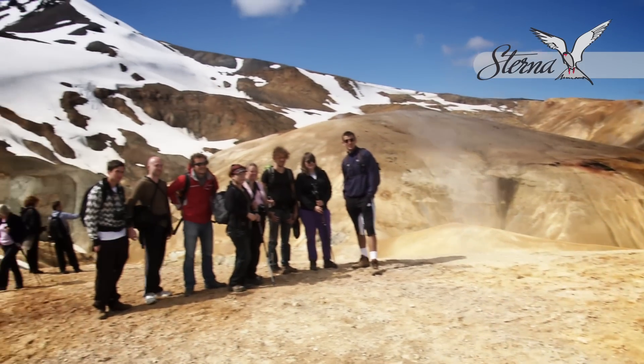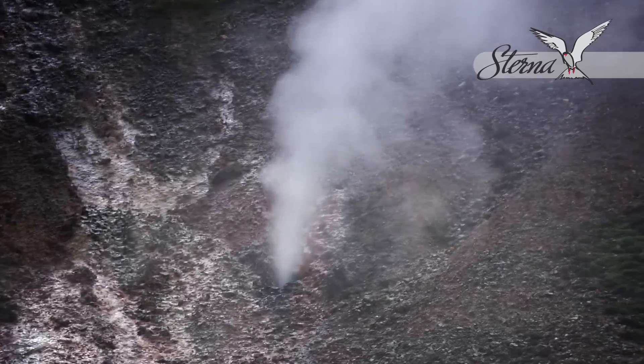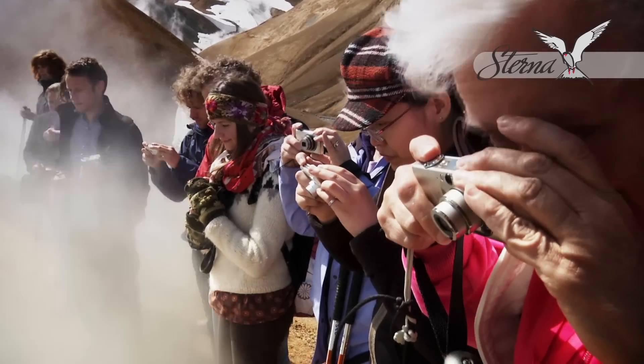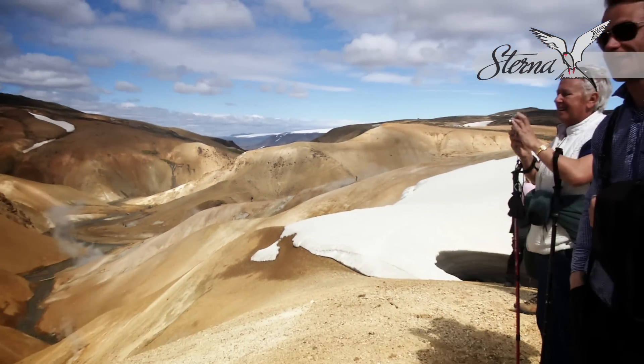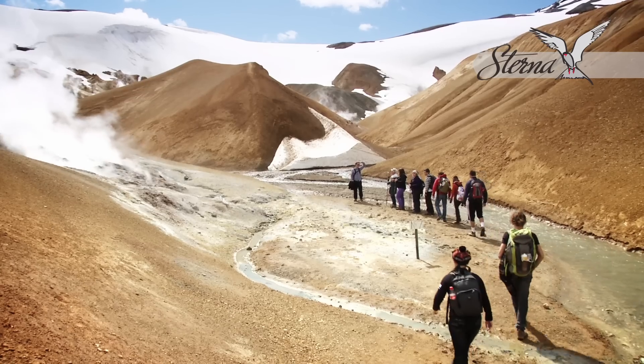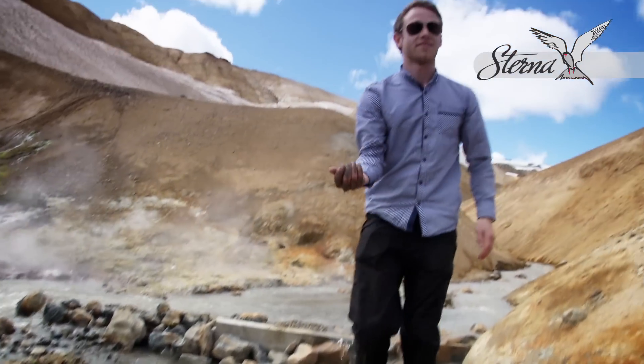A two-hour hike in this area offers a feast for the eyes with its gorgeous array of colors meticulously painted on the volcanic rare light stones. Though we provide hiking poles, we strongly advise a good pair of hiking shoes and all-weather gear, as the weather has a mind of its own and tends to surprise.